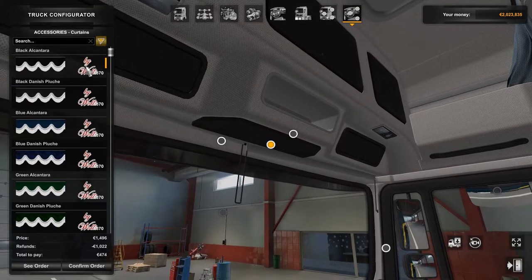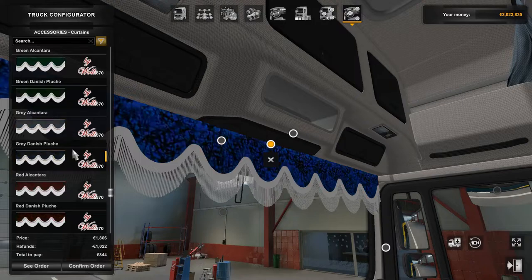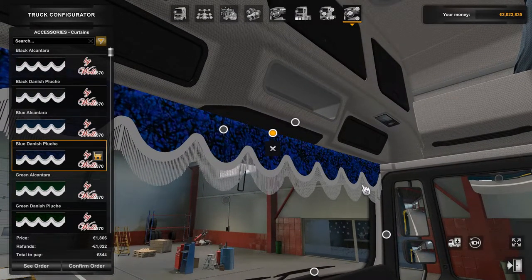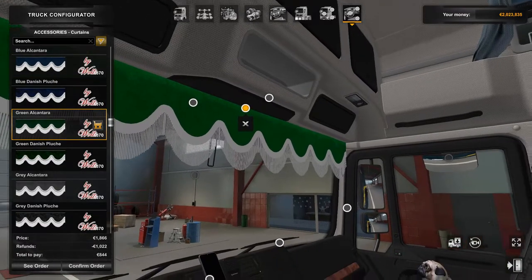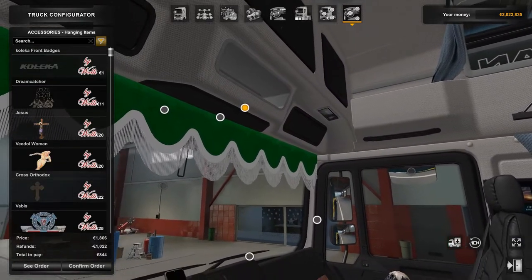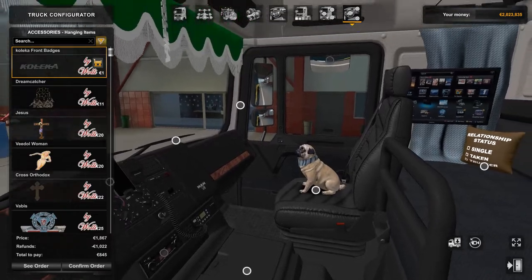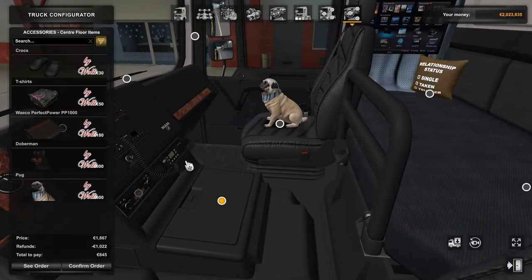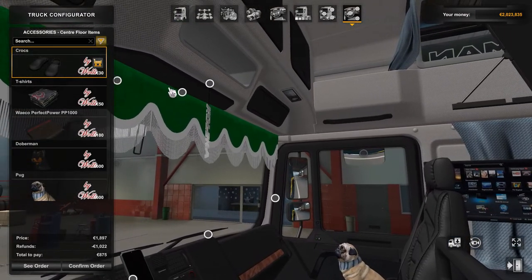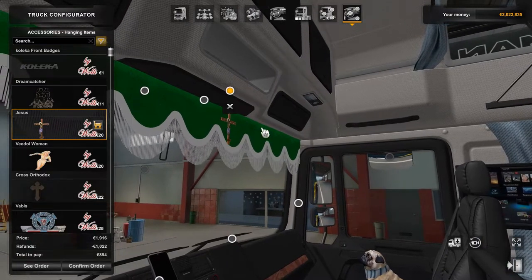Up here you've got various different types of curtains you can have just above the windscreen, which is great. This truck is sort of a dark green on the outside, so I think we'll go for some green curtains. You've got various hanging items as well — shall we go for a full collector theme? I'll have the Crocs down there, Crocs up there. You can also have a dream catcher or our lord and savior.